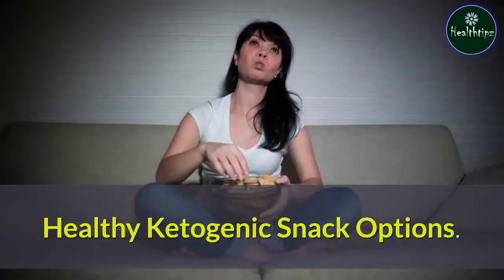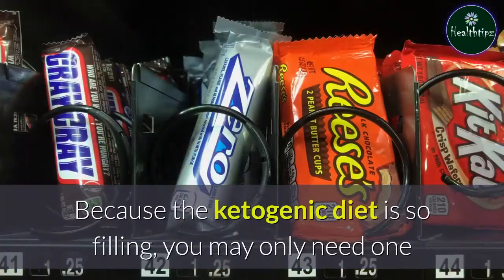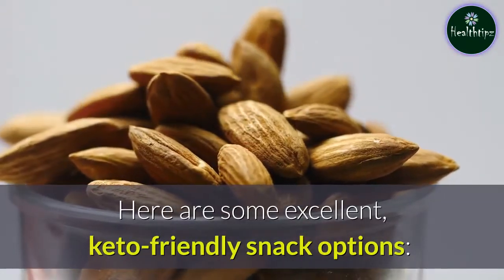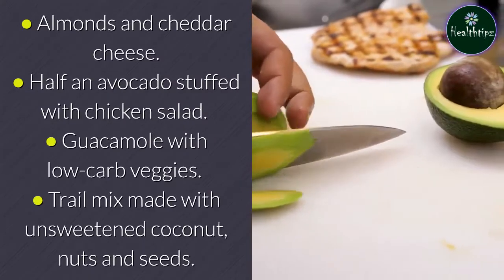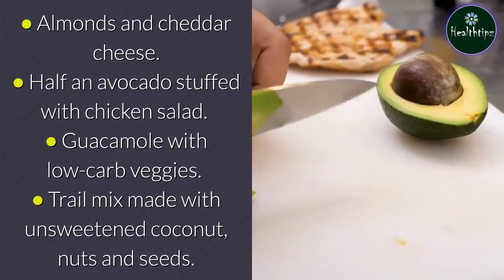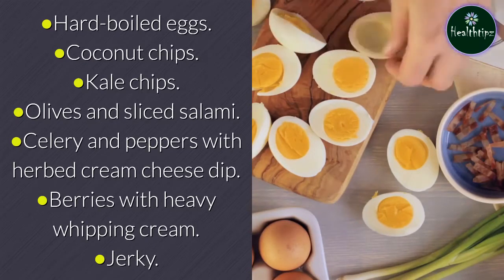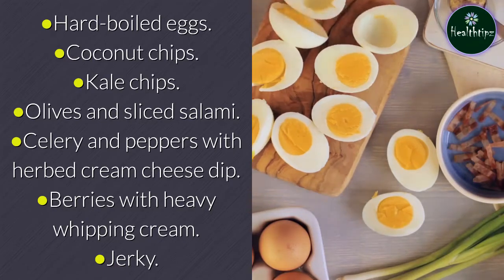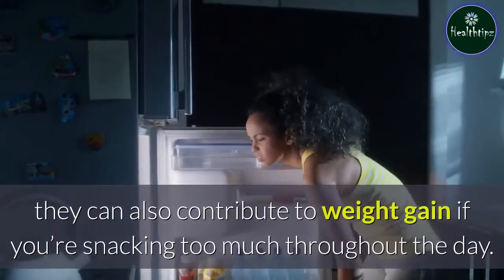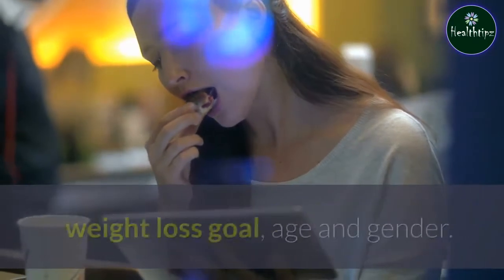Healthy ketogenic snack options. Snacking between meals can help moderate hunger and keep you on track while following a ketogenic diet. Because the ketogenic diet is so filling, you may only need one or two snacks per day depending on your activity level. Keto-friendly snack options include: almonds and cheddar cheese; half an avocado stuffed with chicken salad; guacamole with low-carb veggies; trail mix made with unsweetened coconut, nuts, and seeds; hard-boiled eggs; coconut chips; kale chips; olives and sliced salami; celery and peppers with herbed cream cheese dip; berries with heavy whipping cream; jerky. Though these snacks maintain fullness, they can also contribute to weight gain if you're snacking too much. It's important to eat the appropriate number of calories based on your activity level, weight loss goal, age, and gender.